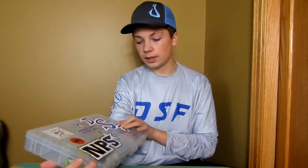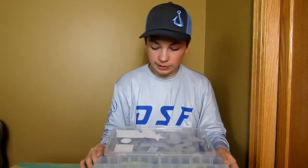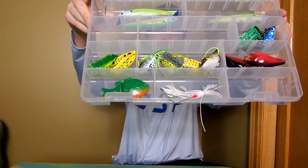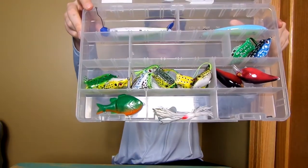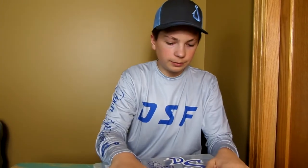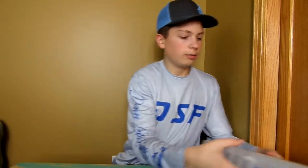This next box is my baits that I make — some of these are for sale. We got frogs, swim baits, crimson craw crankbaits, jerkbaits, and some line. Pretty straightforward.